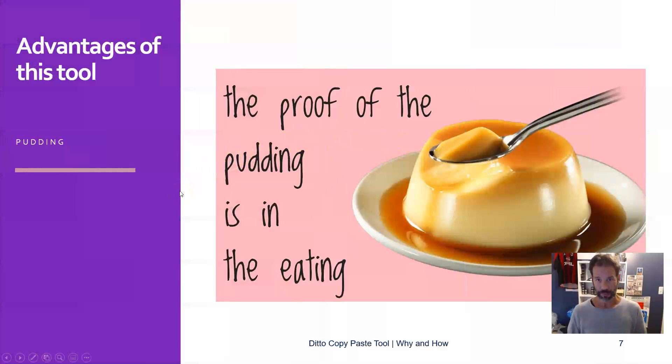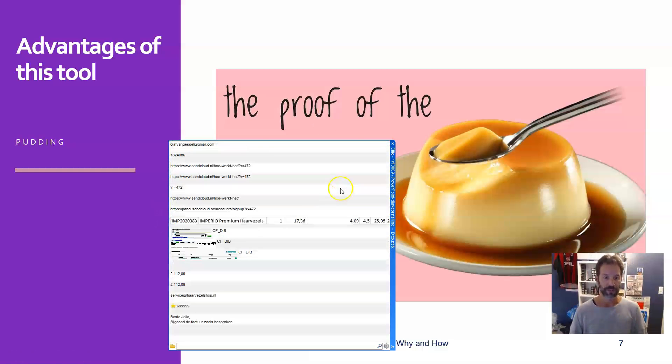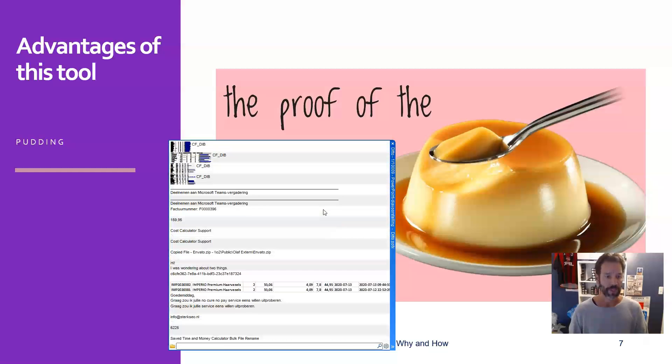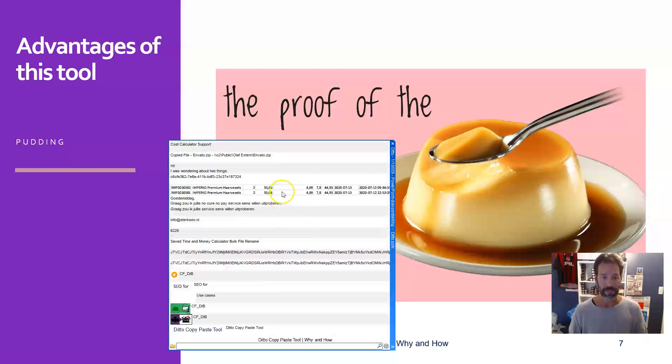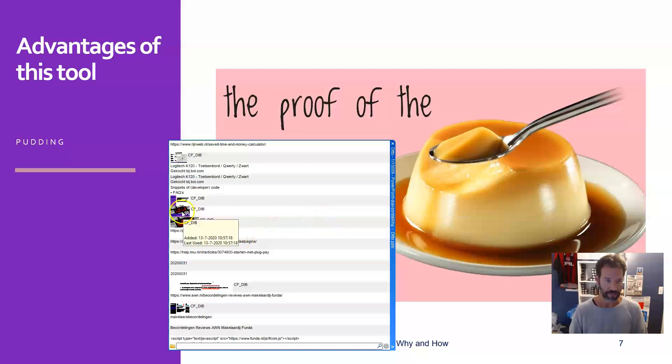As usual, the proof of the pudding is in the eating. I'm on a Windows machine and I have Ditto run at startup automatically. I will show you how it works. The shortcut for Ditto is Control + apostrophe. And here you see a long list of stored items — text, but also graphics, URLs, tables — could be anything. And here you can see the images of this presentation.